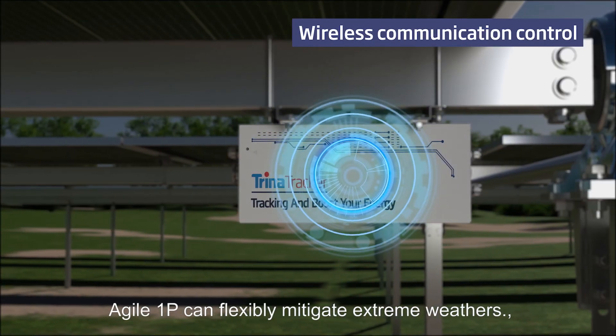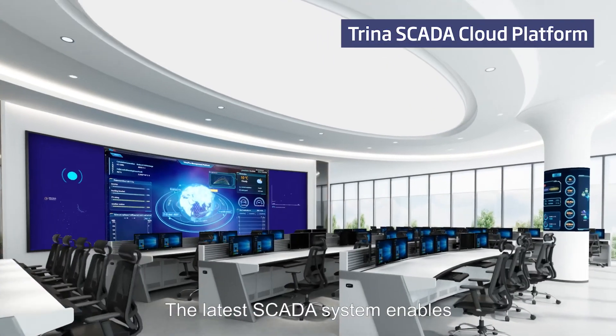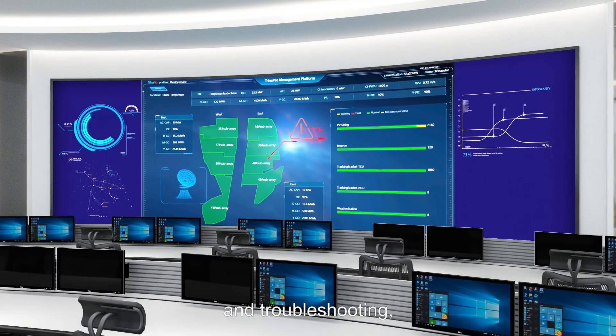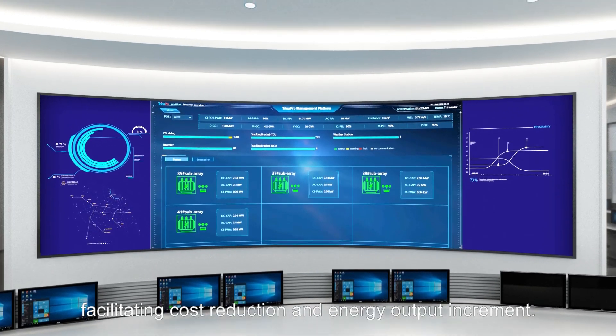The latest SCADA system enables Agile 1P to perform system monitoring, early warning, smart diagnosis and troubleshooting, facilitating cost reduction and energy output increment.